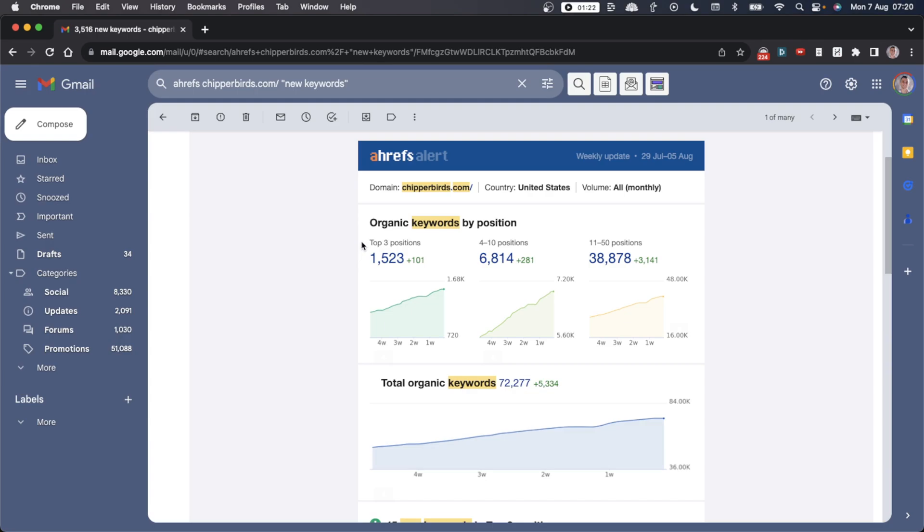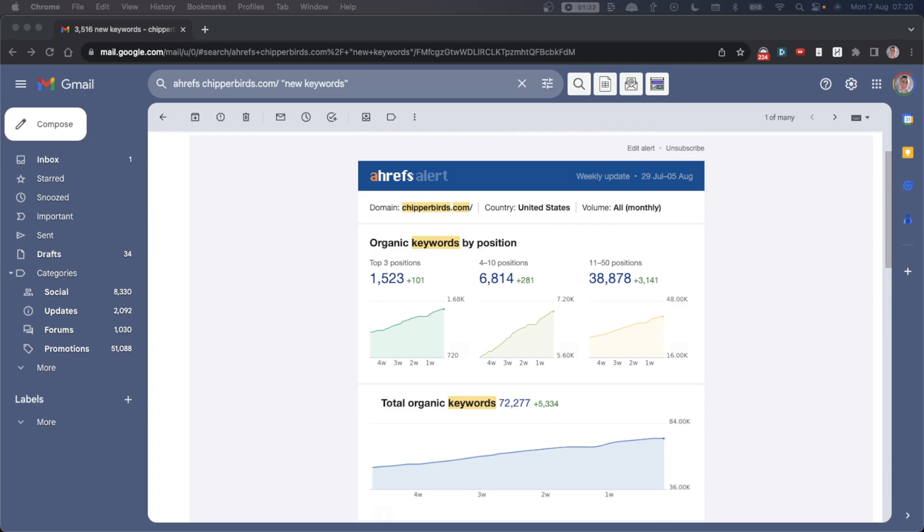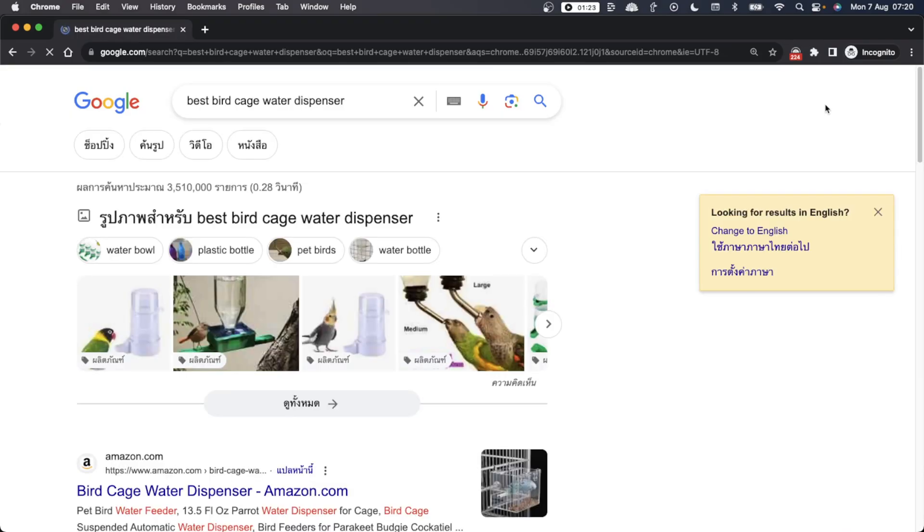These are the same strategies I'm using to find easy keywords I can quickly rank for. For example, just this week — from July 29th to August 5th — we've already gained 101 top-three positions and rank for 72,000 keywords for this website. Today we'll focus mainly on money-making keywords, not informational keywords, because we're talking about keywords with commercial intent that are going to make you money from Google.